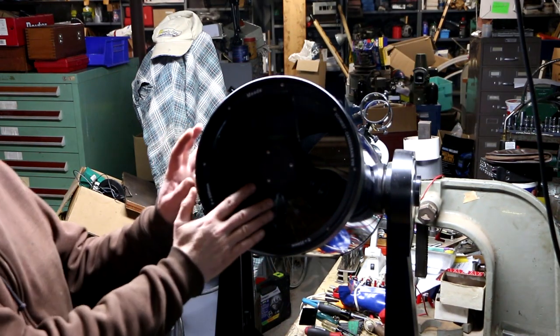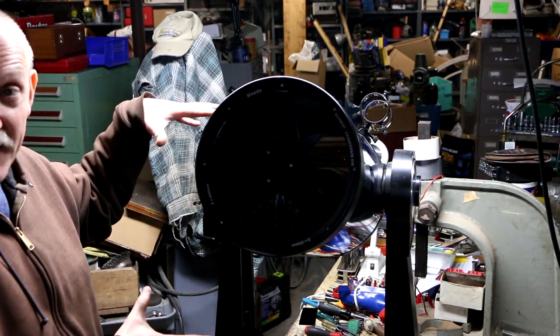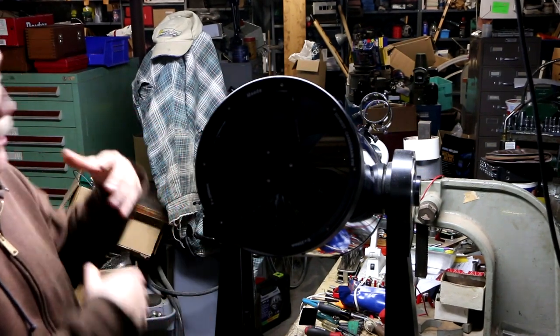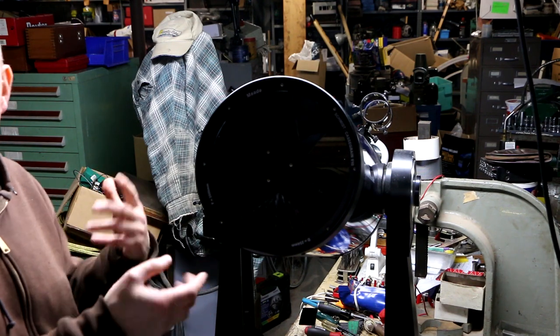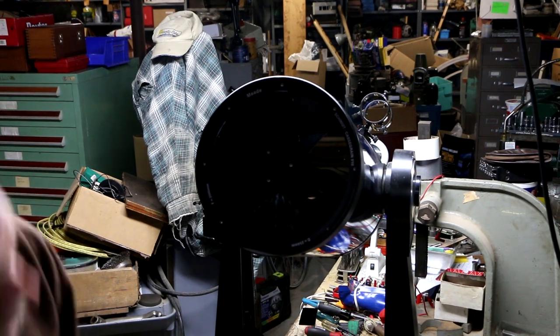And by the way, the broken glass is not the only issue with this scope - there are also some pieces missing, and I didn't even know the names of those pieces before. I just thought I'd find the parts on eBay, put this thing together, get myself a really cool scope, and everything would be wonderful.